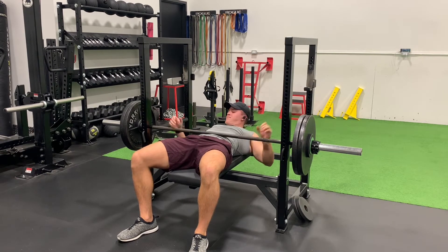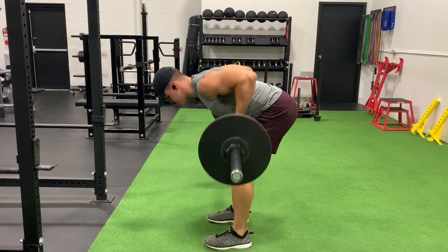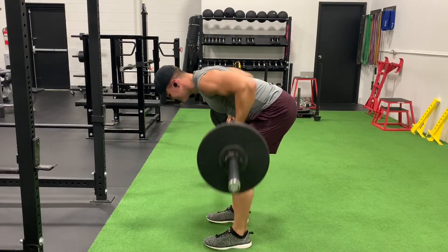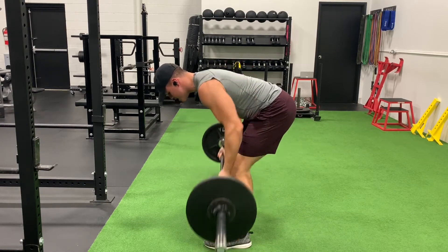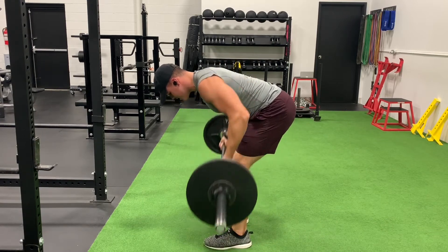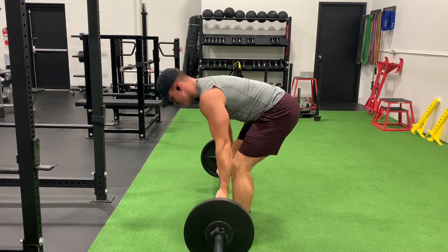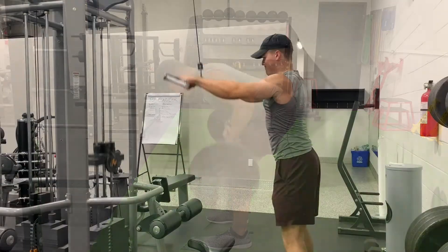Following that we had back-off sets at 213 pounds by five reps, then we moved into some back work. Started out with supinated barbell rows, performed five sets at 120 pounds by 15 reps. We cruised right through those — definitely got challenged in the last few sets, but we managed to hit the top-end rep range.